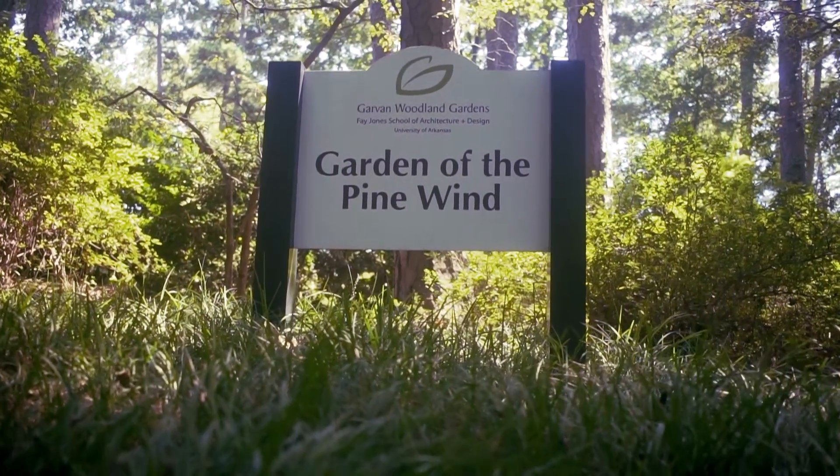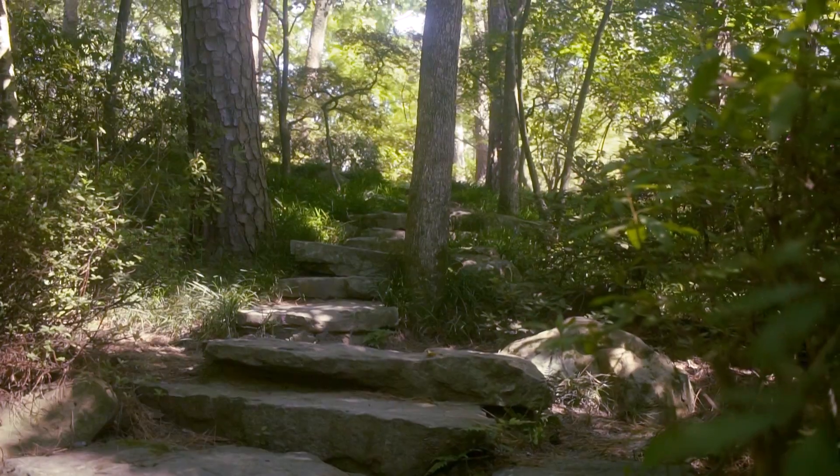Today we are at Garvin Woodland Gardens, specifically in the Garden of the Pine Wind, a Japanese-style garden of about seven acres.